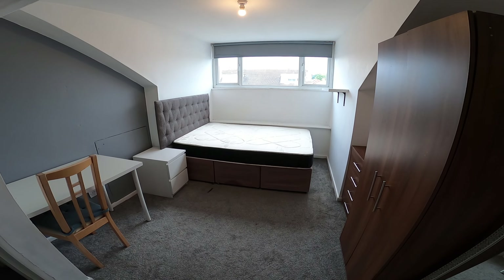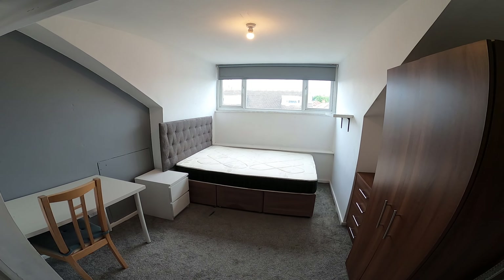So that's 26 Trelawne Place, our three-bed en suite right in the centre of Headingley.